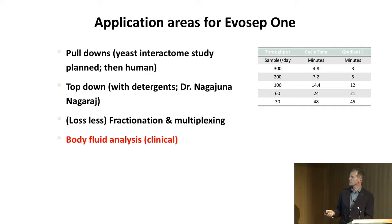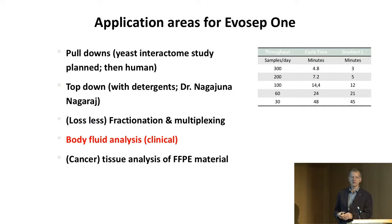The main part of my talk will be about body fluids and going into the clinic. We're also building up a workflow on FFPE material — we want to use it on cancer material. Even in 45 minutes we can get very deep into the proteome. There are billions of FFPE samples waiting in hospitals around the world, and a throughput of 30–60 samples per day could make a huge difference. We also have the sensitivity advantage.